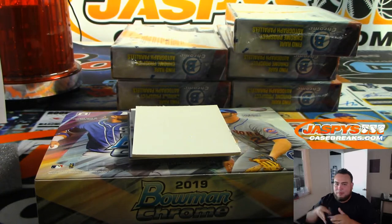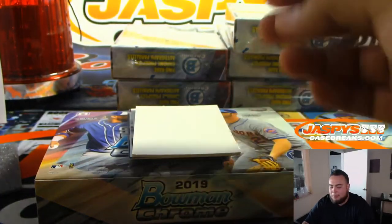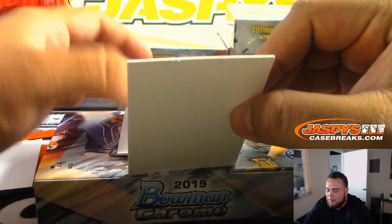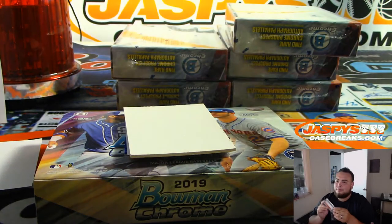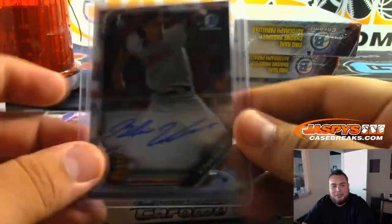I love football too, man — football and hockey are my two favorite sports. Football is already underway, hockey is just getting started with preseason. I always kind of love September and October, it's always a fun time. Blaine Knight.